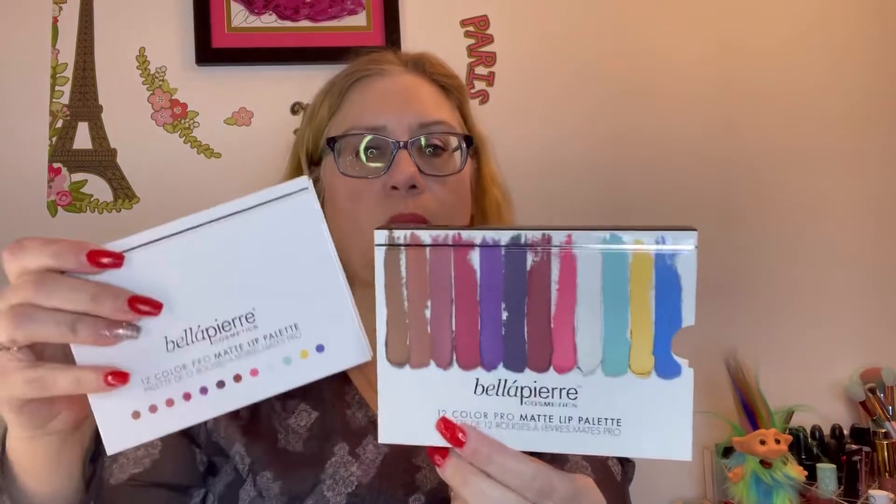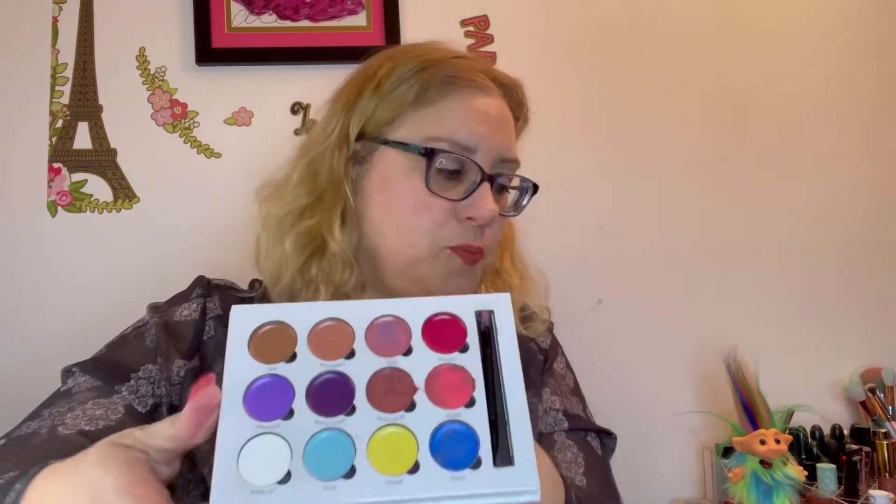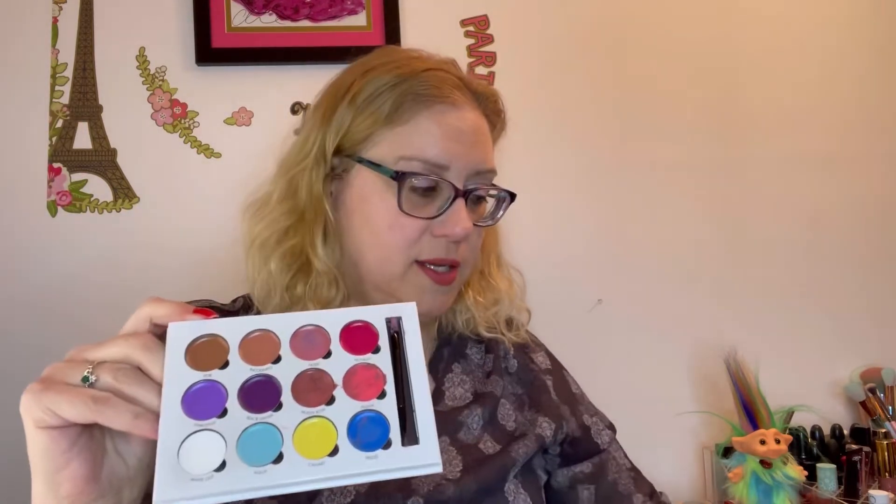Before I show you that, I'll show you my lip of the day. I broke out the Bella Pierre lip palette that I had gotten from Ice Cream Beauty a few months ago. It's a 12-color Pro Matte lip palette. You get the little pans, and what I did is I scooped out the shades I wanted and mixed them in a little palette — a little painter's palette. I use a brush to scoop it out and mix it, and it comes with a brush to apply it, but I use a fancy brush I got from Ulta.